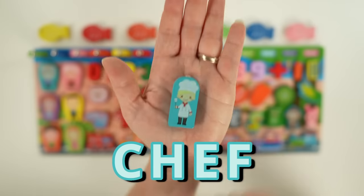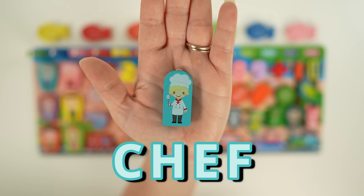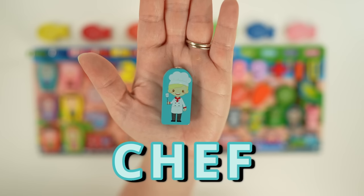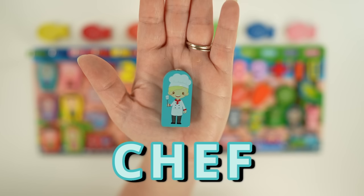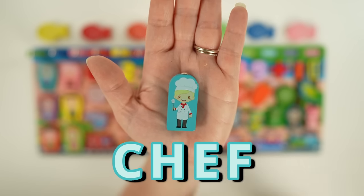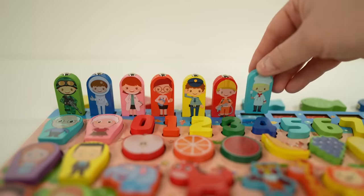Our last career is a chef. Chefs wear a hat and apron to help keep them clean when they're working. They use lots of different ingredients to make delicious food that we love to eat, like pizza, pasta, barbecue. Chefs use pots, pans, knives, and other equipment to cook with. Let's all say yum yum to the chef!